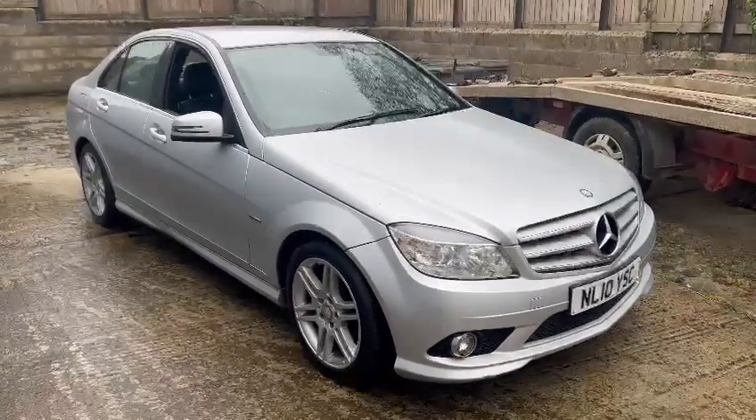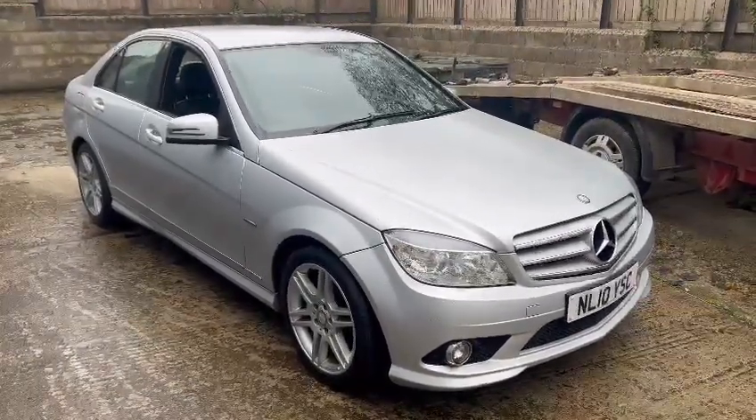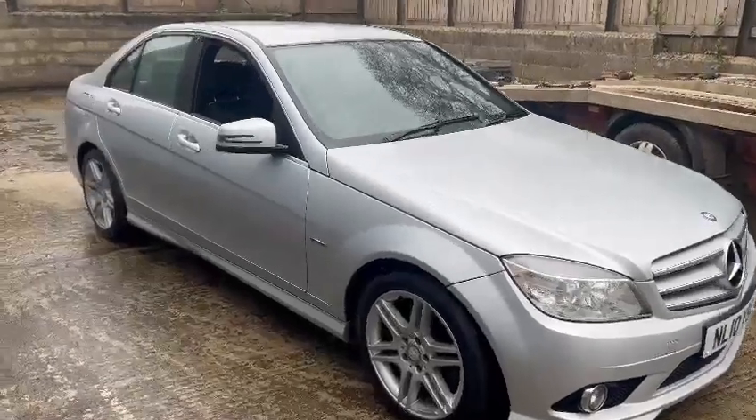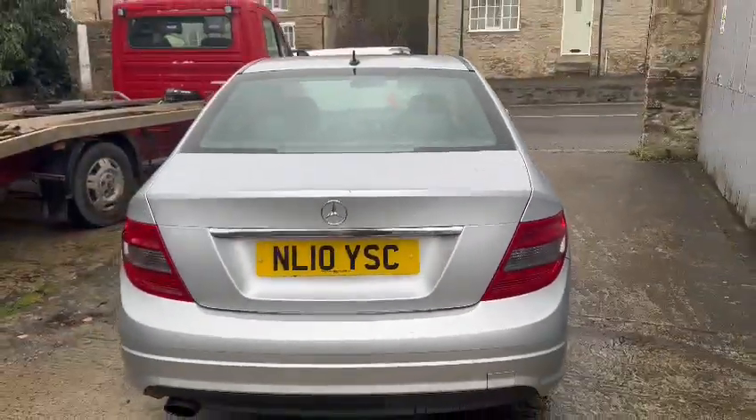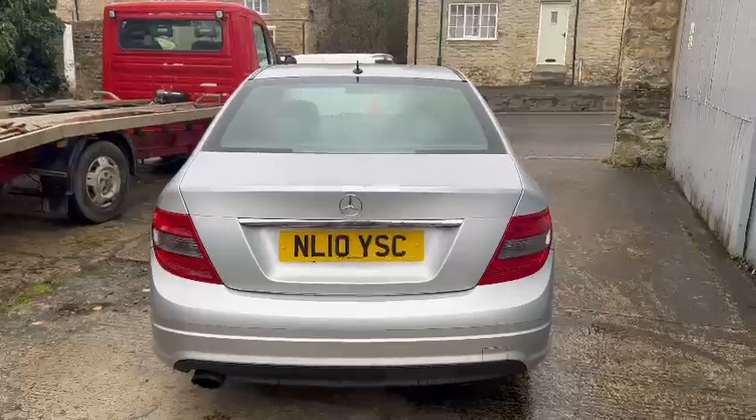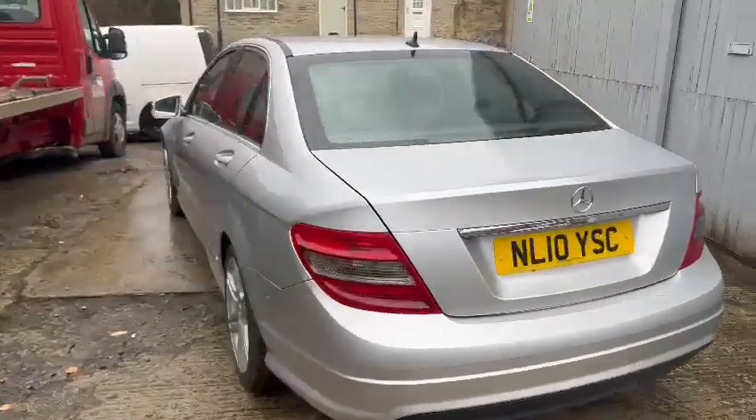Right then guys, here we go. The Mercedes is a bit miserable today — I've already cleaned it off once. It's up here at what we call Poprulls up the road at the moment. It'll be coming back down to our Pickering site shortly on display.